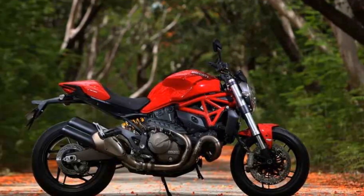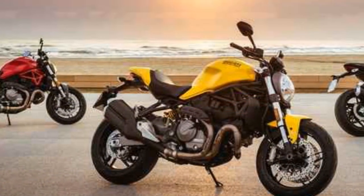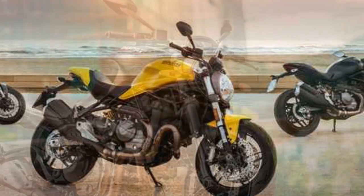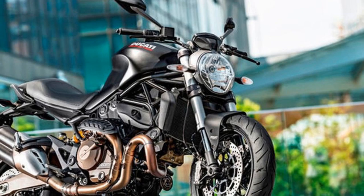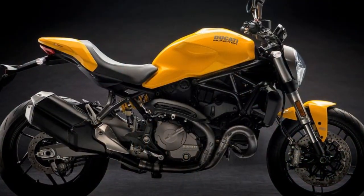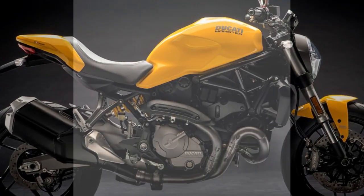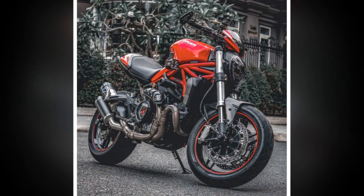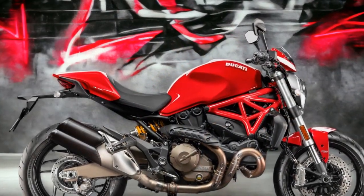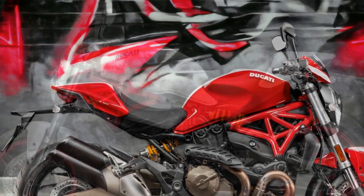Cons. 1. Price tag: Ducati motorcycles are renowned for their performance and quality, but they often come with a premium price tag. The Monster 821 may be considered relatively expensive compared to some competitors in its class. 2. Maintenance costs: Ducati motorcycles, including the Monster 821, can have higher maintenance and servicing costs compared to other brands. Routine maintenance and parts replacement can be pricier. 3. Limited pillion comfort: While the Monster 821 is comfortable for the rider, the pillion seat may not be as accommodating for passengers on longer rides due to its minimalist design.